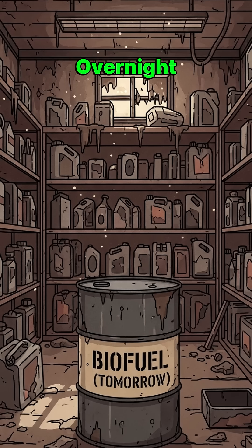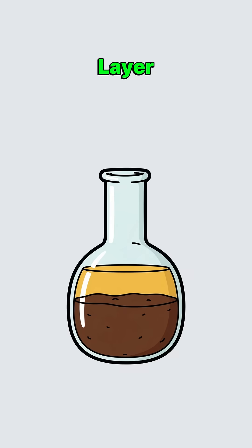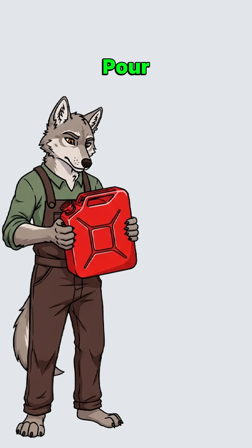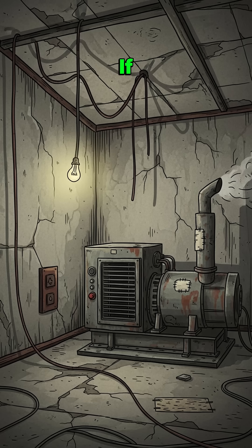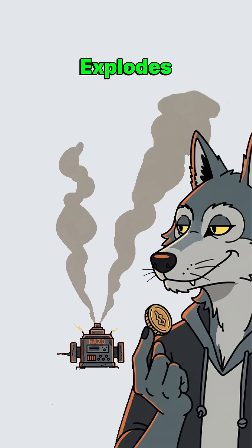Let it separate overnight. Top layer: golden biodiesel. Bottom layer: glycerin sludge that'll clog everything. Siphon the top layer carefully. Filter through cloth again. Pour it in your generator. If it purrs, you live another day. If it explodes, well, at least it was quick.